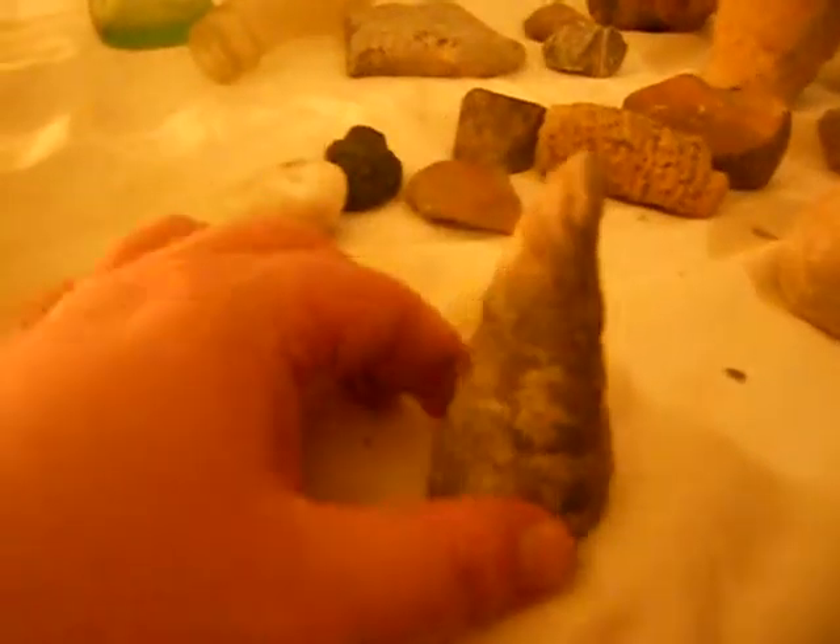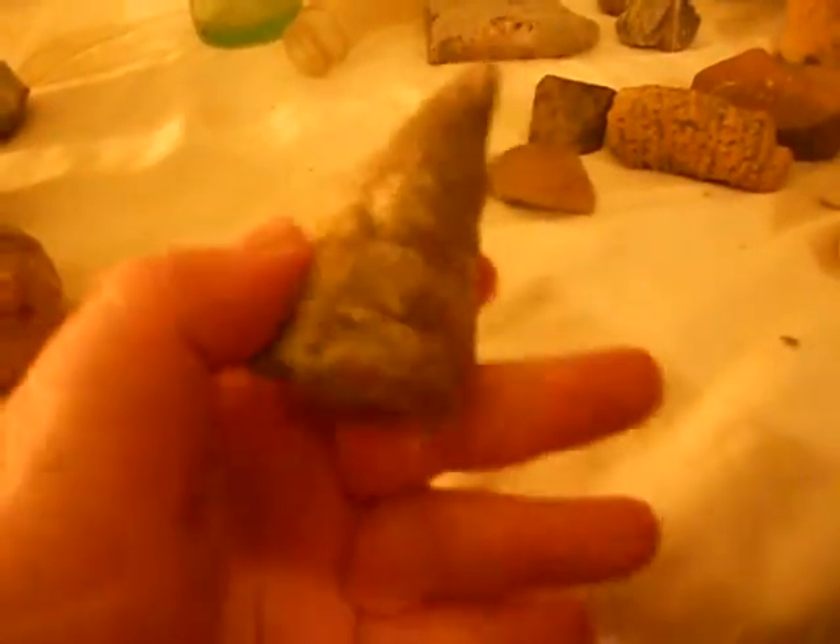Here is a horn coral that I found. I think I found this one up by the Falls of the Ohio. You can see it's pretty neat — it looks like a horn, but it's actually a piece of coral.